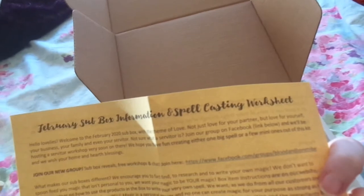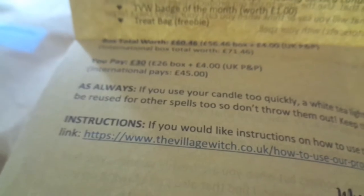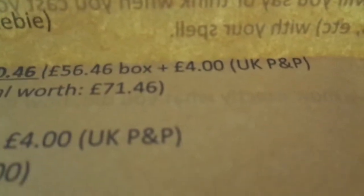First out is a February subscriber box information spellcasting worksheet — so there's a cheat sheet covering what is a spell, how to write a spell, types of spells, days, and times. It even breaks down the total box worth, which is £60.46, and I paid about £30 for it, which is pretty good. The UK postage and packaging is listed as £4, though the postage sticker on the box said £3, so the actual packaging cost only came to about £1.